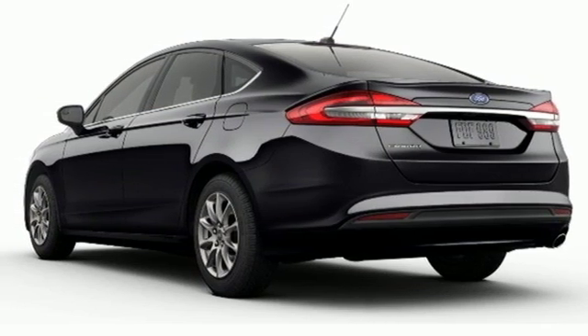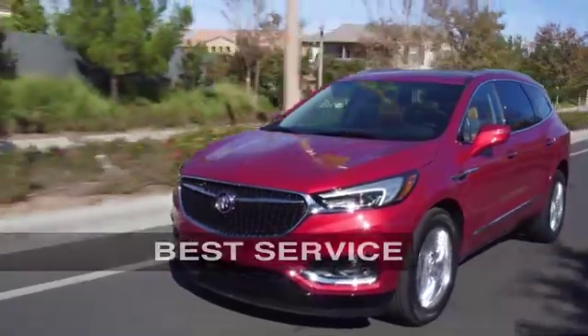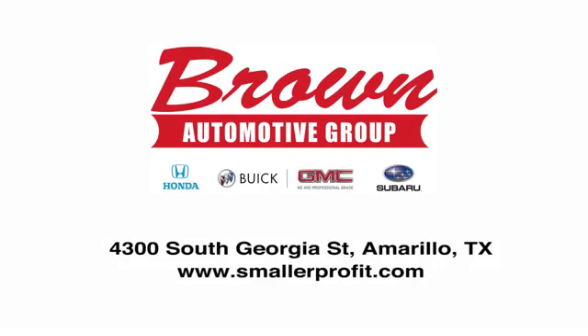You'll never know till you try. Test drive it today. Brown Automotive Group has delivered the best service, the best experience, and the best selection.